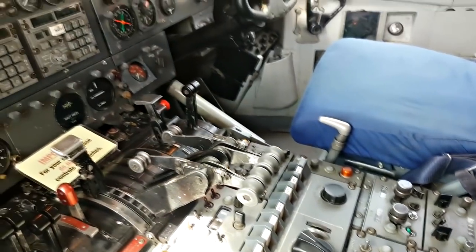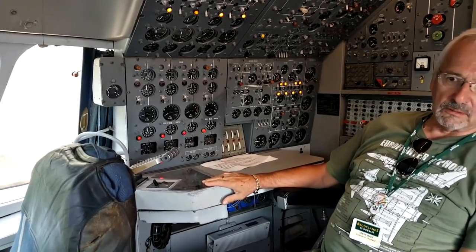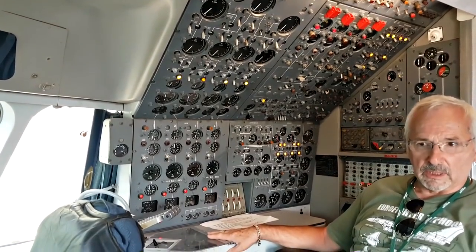We've got linked throttles with the flight engineer. Basically, once it's rotated and it's in the air, the flight engineer manages the engines.